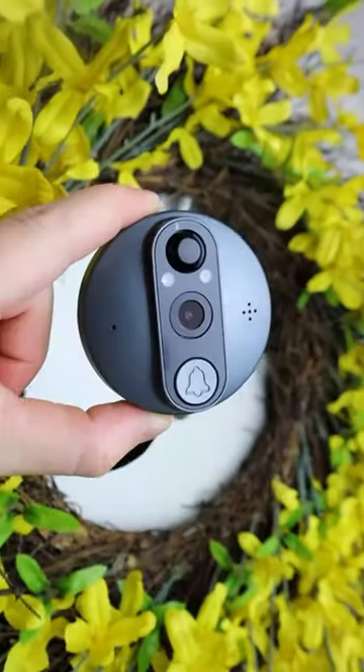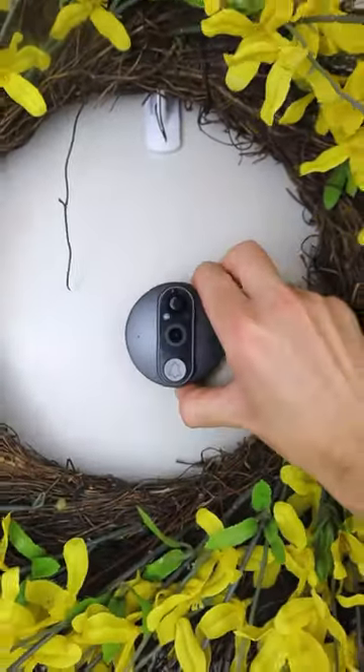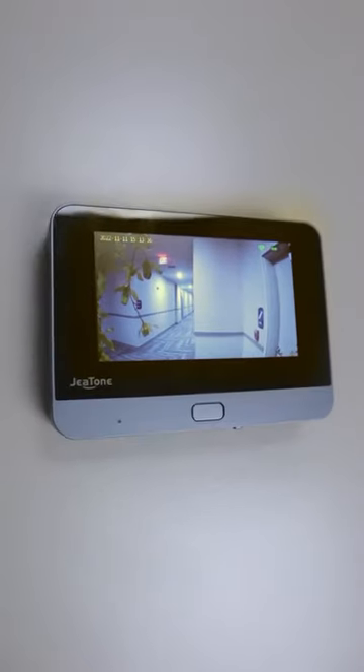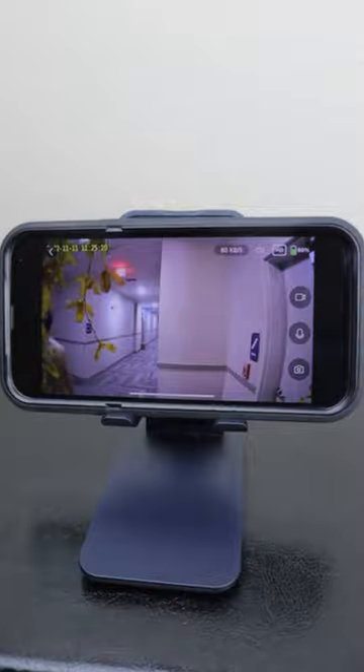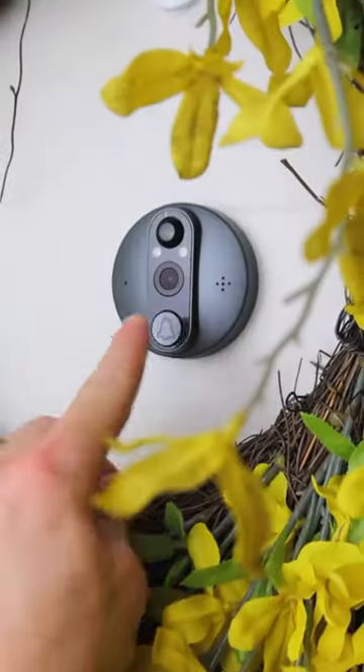Amazon Home Hacks. This smart gadget replaces your existing peephole. It has a viewfinder screen that connects via Wi-Fi to your phone, a motion sensor that records any movement, a two-way intercom, and a doorbell as well.